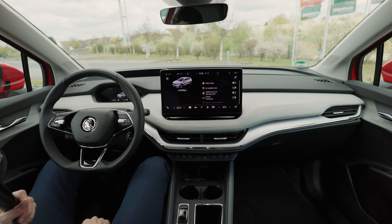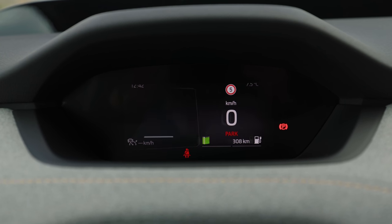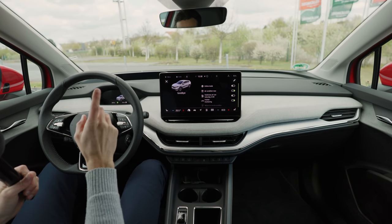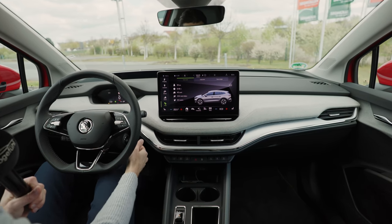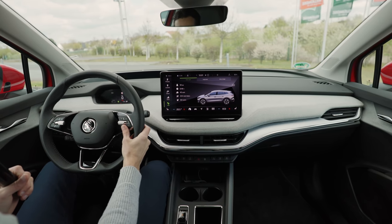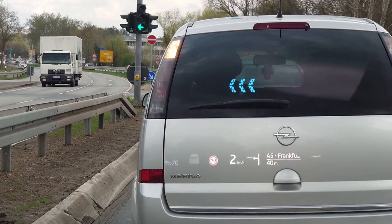On the left side is a tiny 5.3-inch digital instrument screen. Škoda claims most things are in the head-up display so they don't need much screen space — but I say they save money and put the screen smaller. What's cool is that when you hit the brakes, automatically the ignition goes on, so you don't have to use the start-stop button. The optional head-up display is a very cool one — we'll also show you some pictures while driving.